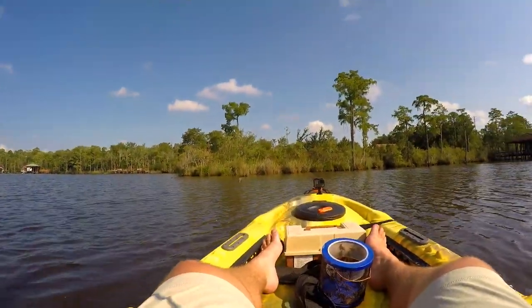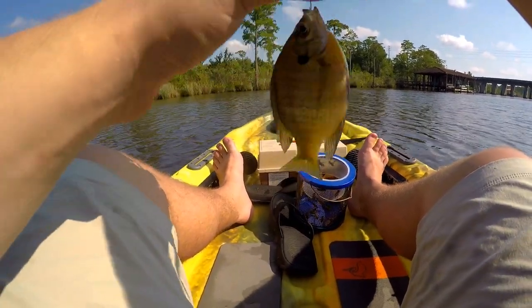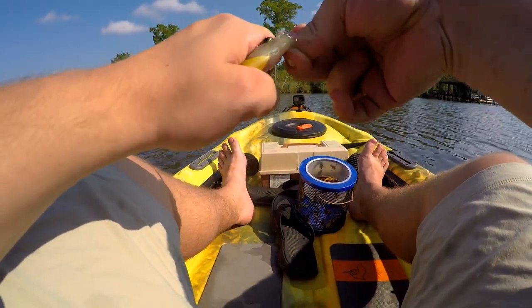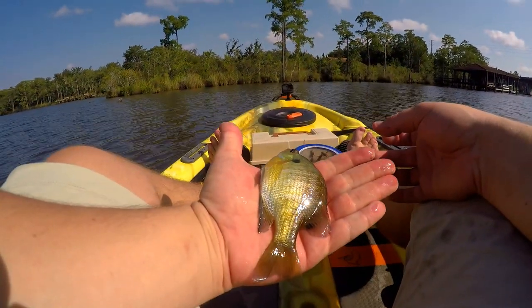Another small bluegill. These fish aren't incredibly big but they're still pretty fun to catch. This is just giving me a chance to try out this kayak a little bit more — I haven't had much opportunity to use it this year, and since I bought it I think I've used it three or four times. But there you go, another small bluegill.